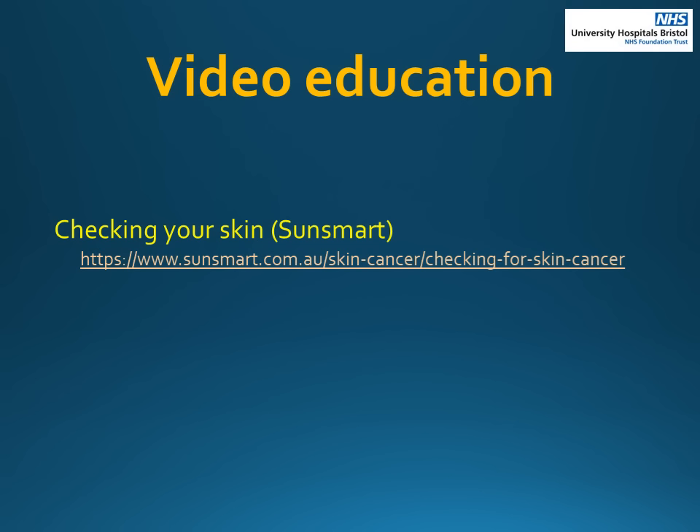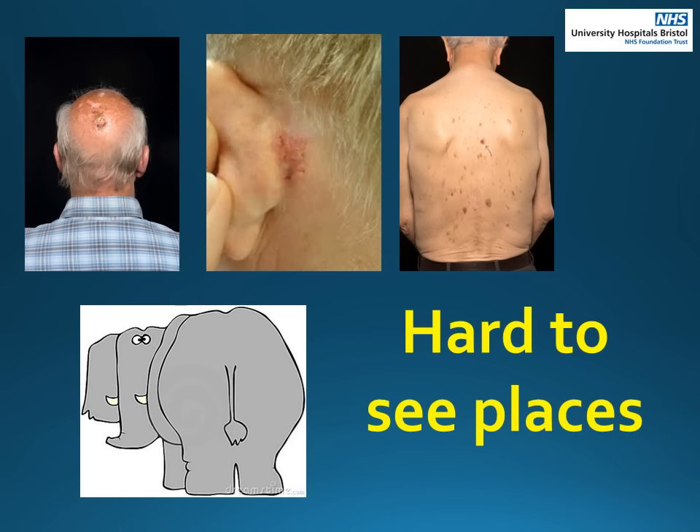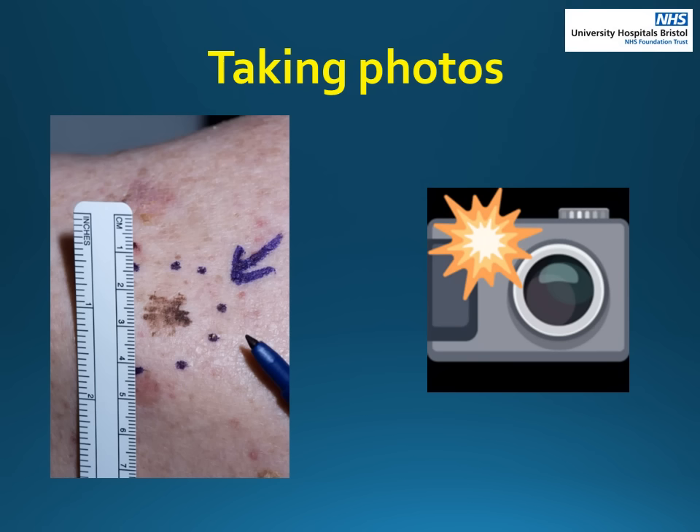It is also important to check the rest of your skin for new changes. Remember always to look at places on your body which are difficult to see — it is easier if there is someone who could help you check these areas. It helps to have good lighting, a long mirror and a hand mirror. It can be useful to take photographs of your skin to help with monitoring.